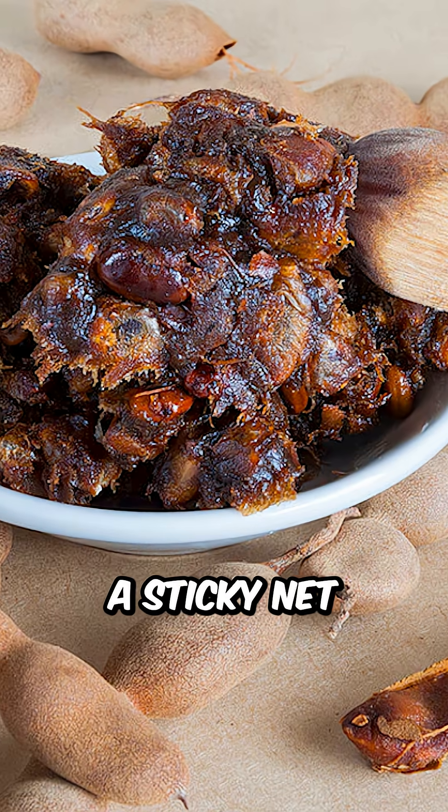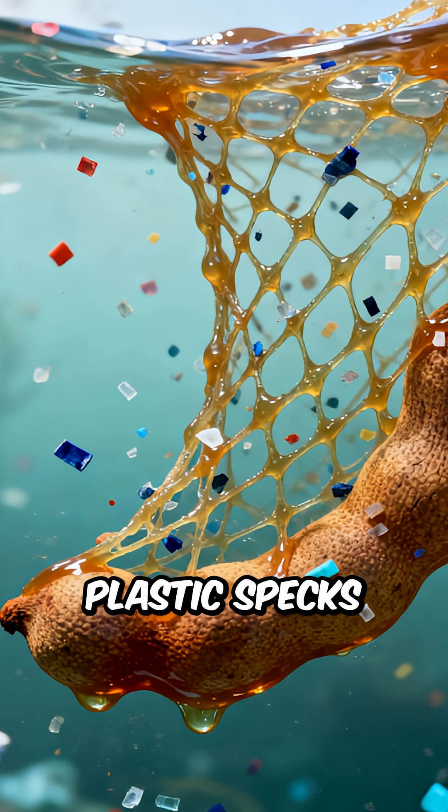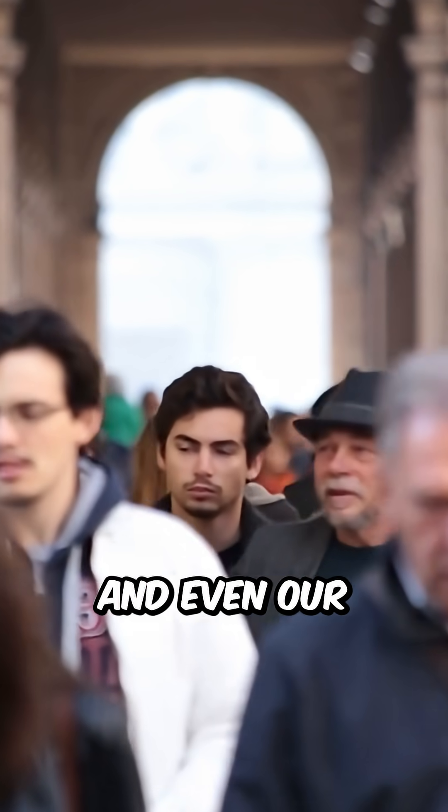Tamarind's natural gum forms a sticky net that traps those invisible plastic specks now found in our food, water, and even our blood.